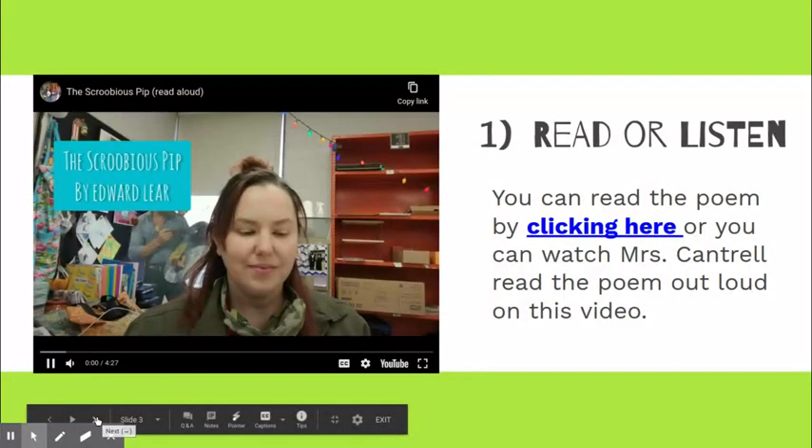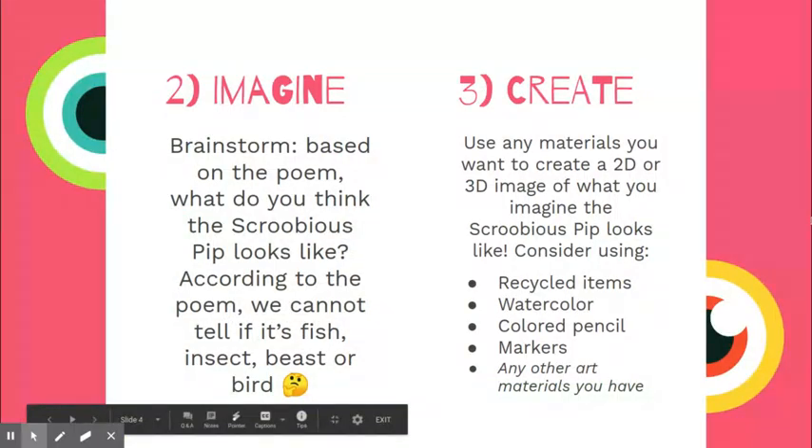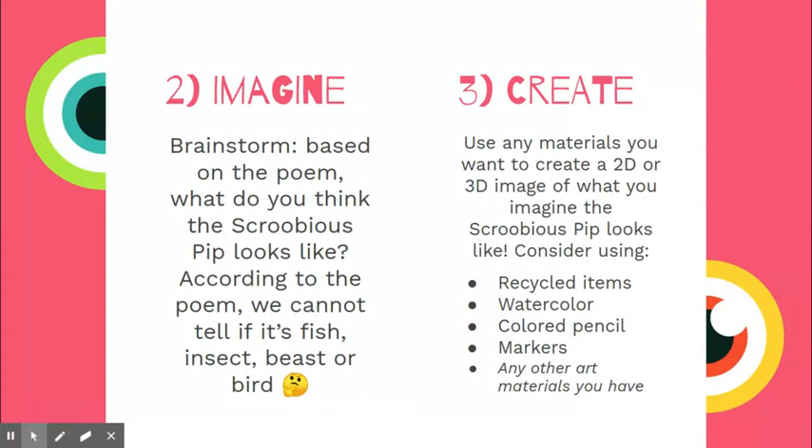Then you need to imagine what the main character of the poem, The Scroobiest Pip, looks like, and create what you think it looks like. You can use anything to create this: recycled items, watercolor, colored pencils, markers, or any other materials that you have would work great.